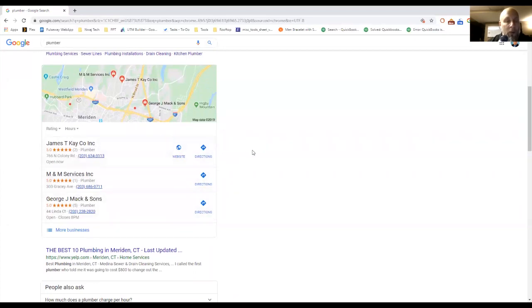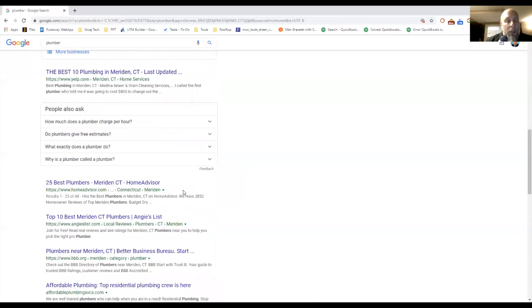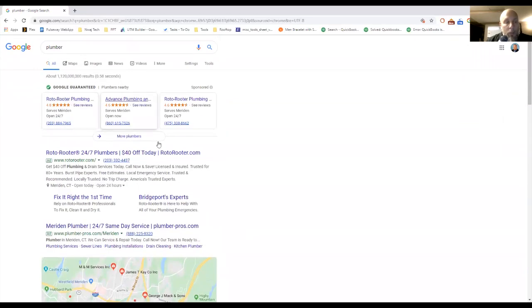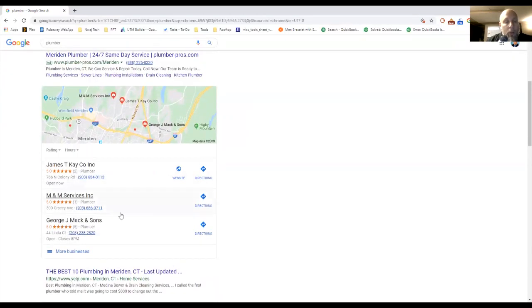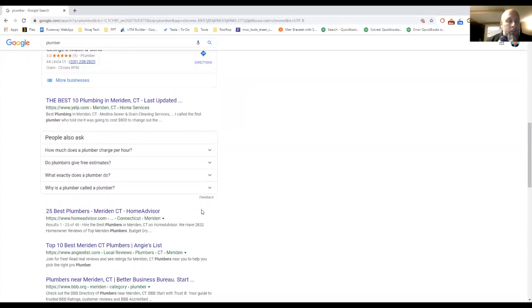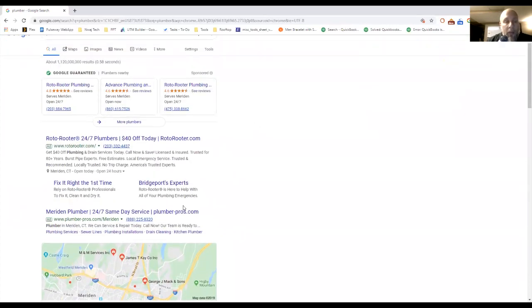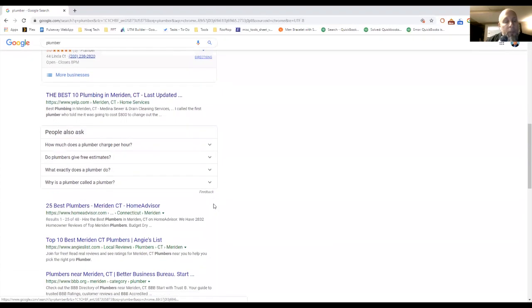Google My Business sets all this up. When you search for a specific business, you also get more features — like messaging them directly from the Google Business listing and leaving a review. So in total there are four opportunities on a Google search page: Google Guaranteed, Google Ads, the Google Map Pack Three Pack, and organic listings.